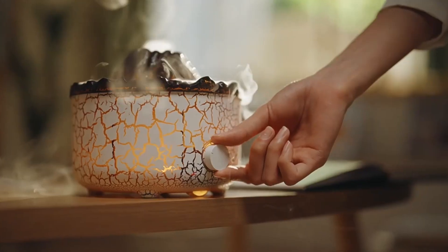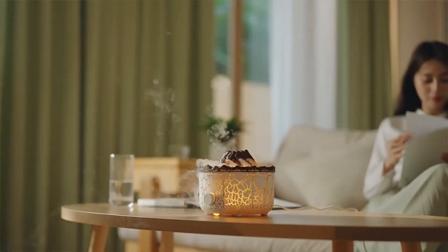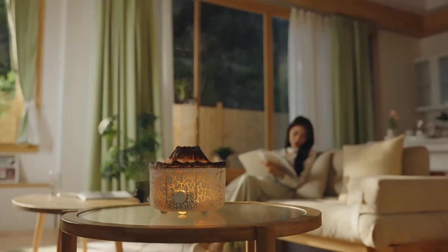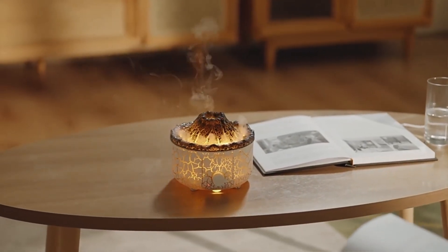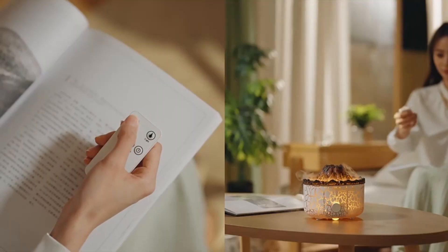Our Volcano Humidifier not only elevates your indoor air quality, but also your decor game. Crafted with meticulous attention to detail, its lifelike design adds an artistic touch to any room.